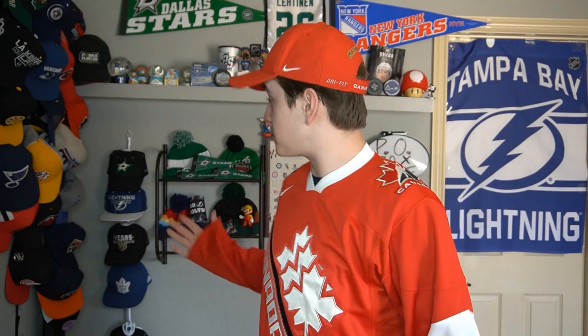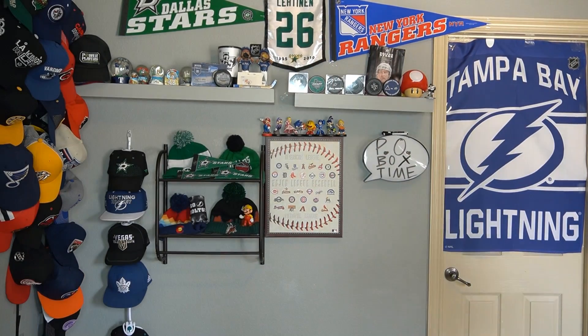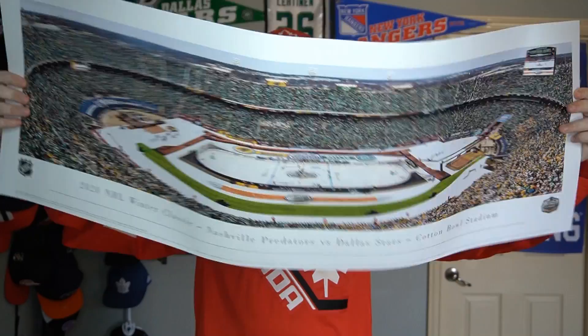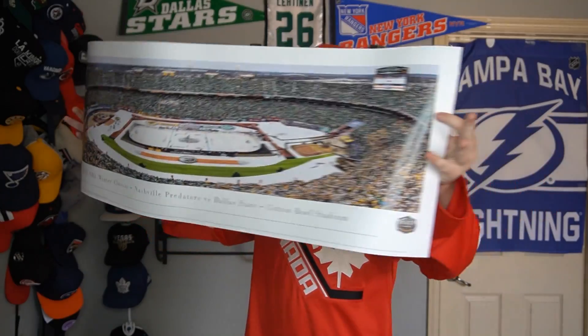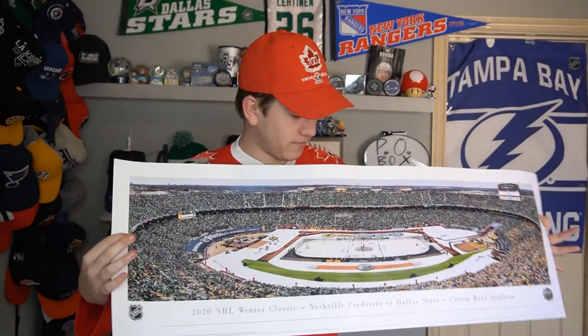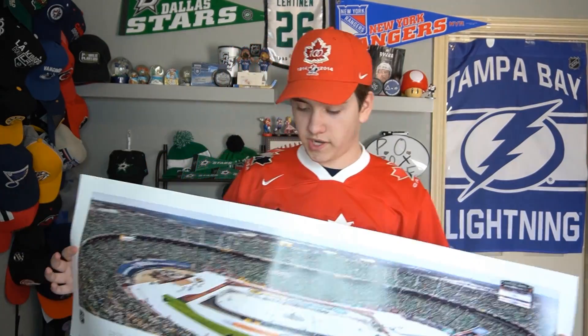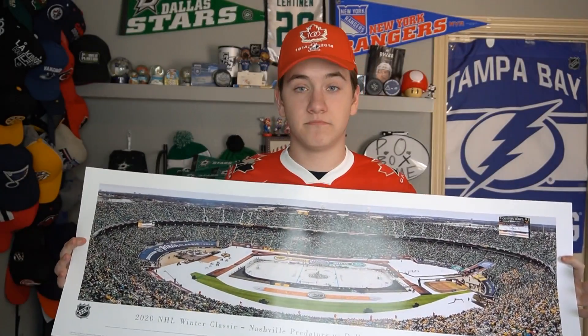Thanks so much to anybody that sent in stuff. This has been an awesome P.O. Box. Wait — I got one more thing. It's not something that came in the P.O. Box, but something I ended up getting. I'm not sure if it'll show up on the camera, but I got this whole banner from the Winter Classic. It's basically a full view of the whole stadium. I don't know how I'm gonna get this framed, but I probably will at some point — it is a big, big boy.